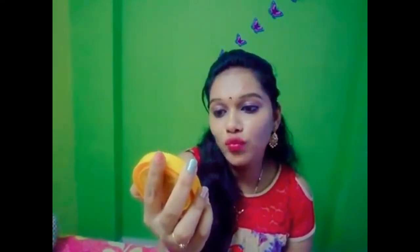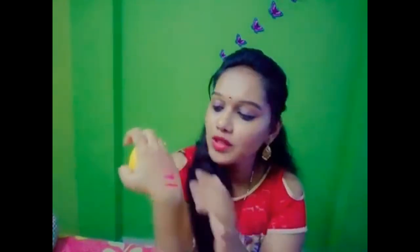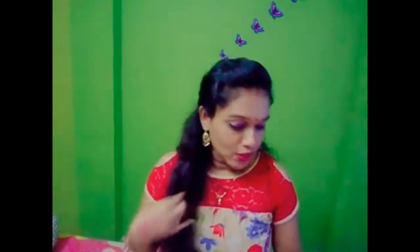Last product — SPF 40 plus PA++ UVA and UVB ultra matte compact non-sticky sun protection. It costs 215 rupees and I have been using sunscreens for 3-4 years. It is very good, easy to blend, and the packaging is super good. This is the last product in my haul.